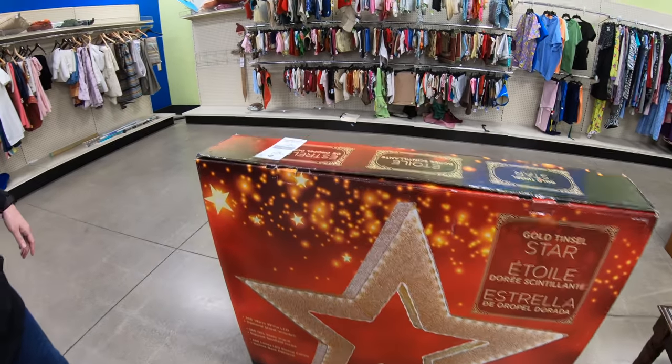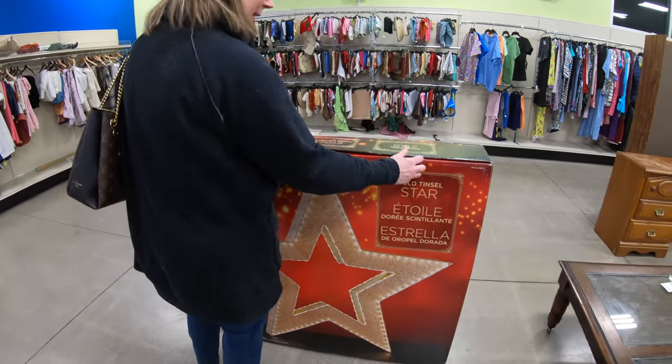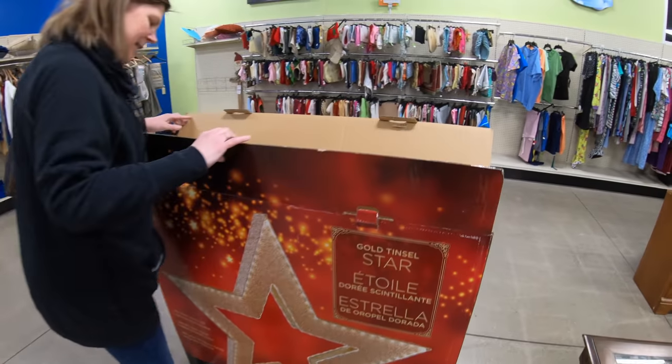How much is it? 20 bucks. Should we take it? What are we gonna do with it? I don't know — put it on our bedroom wall or something. Wow, that's a big star!